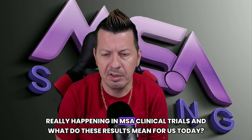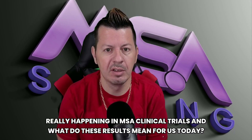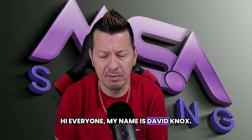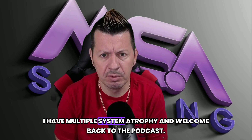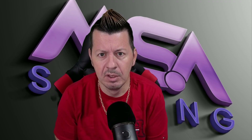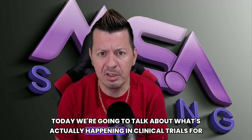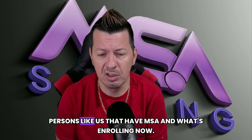What's really happening in MSA clinical trials and what do these results mean for us today? Hi everyone, my name is Zia David Knox, I have multiple system atrophy, and welcome back to the podcast. Today we're going to talk about what's actually happening in clinical trials for persons like us that have MSA.